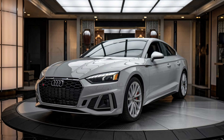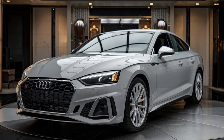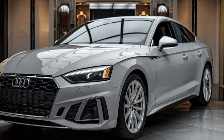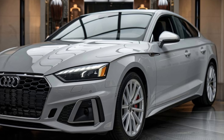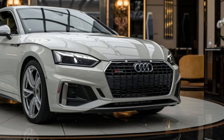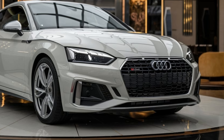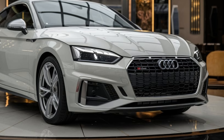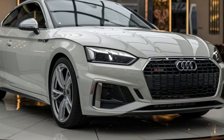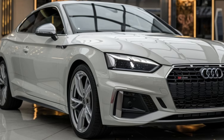One of the highlights of the S5 is the driving experience — it feels agile and responsive, with sharp handling that lets you take corners with confidence. The adaptive suspension system can switch between comfort and dynamic modes, giving you the best of both worlds: a smooth ride when you want it and a sporty feel when you're ready to push the limits. For those who like a little more customization, Audi offers an optional sport differential that further enhances handling by directing power to the wheels that need it most.